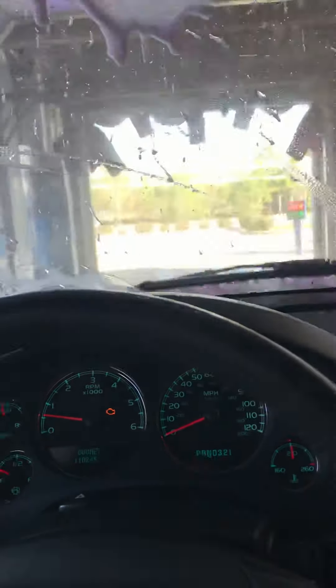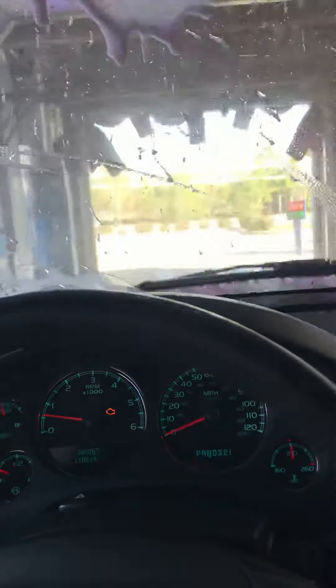Now we're getting the molten hot lava bath. I'll put the wipers on again so we can see. We're about to get the rain guard. Spot-free rinse. Rocker panel blaster.